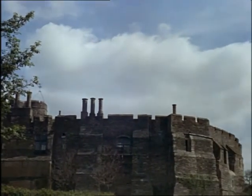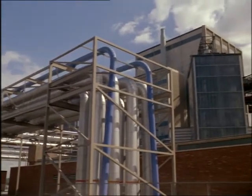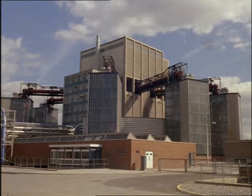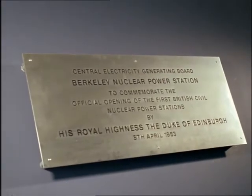Today we have different citadels of power. A mere mile or two from a castle where a king of England was murdered 600 years ago is one of the world's first two generating stations to produce commercial power from nuclear energy. Such is the Barclay nuclear power station on the banks of the River Severn.